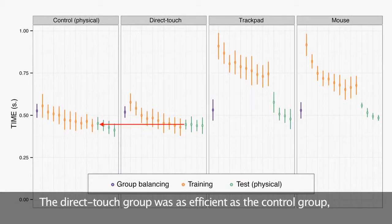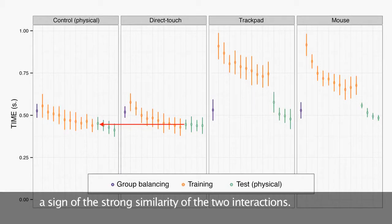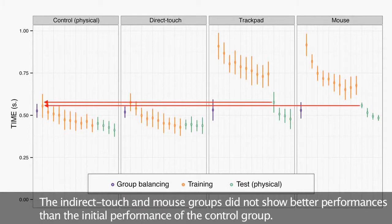The direct touch group was as efficient as the control group, a sign of the strong similarity of the two interactions. The indirect touch and mouse groups did not show better performances than the initial performance of the control group.